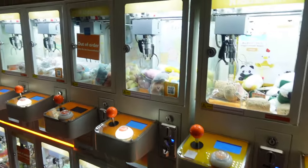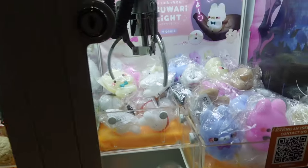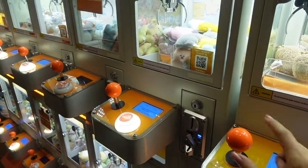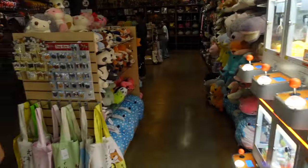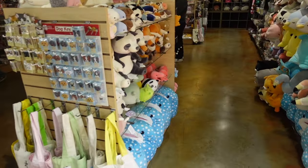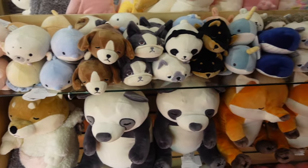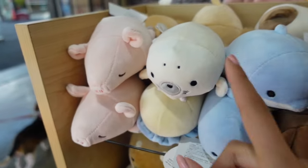Right as you walk inside of the store, there are lots of claw machines with tiny plush and other prizes. How cute are these? It would be so fun to come here one day and just play the claw machines and win these tiny prizes. But the store also has lots of other nice things, such as plush — there's a pig, a seal, dolphin.